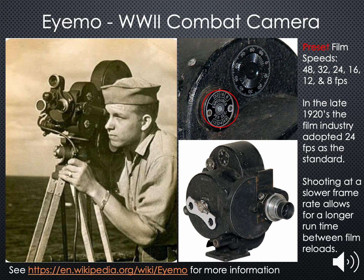By far, the most likely camera used was the IMO. It had preset frame rates of 48, 32, 24, 16, 12, and 8 frames per second. It also shot 35mm film, the same format as the historical film you just saw. The industry standard at the time was 24 frames per second, but by running slower, the cameraman would not have to change film as often. For more information, see the wiki page cited below.